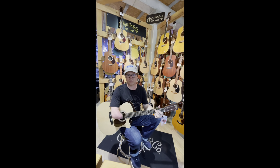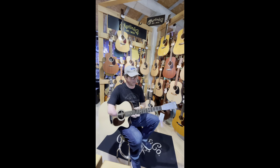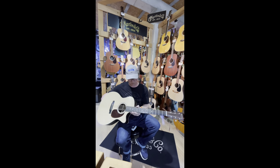We're at Sud Musique in Arles, France, and this is a Martin GPC-16E Rosewood. It's a beautiful guitar.